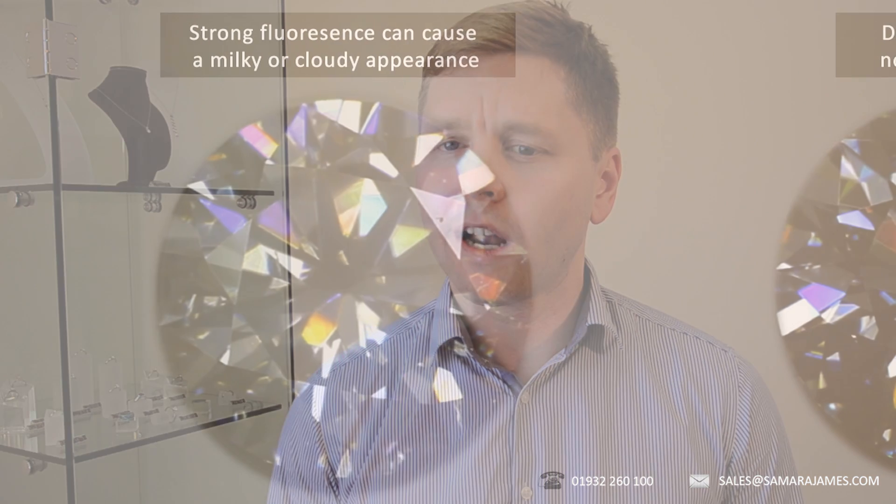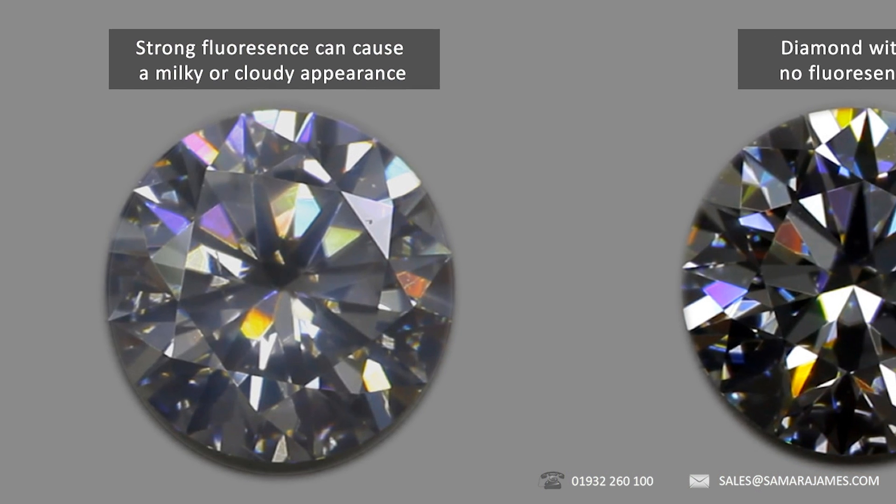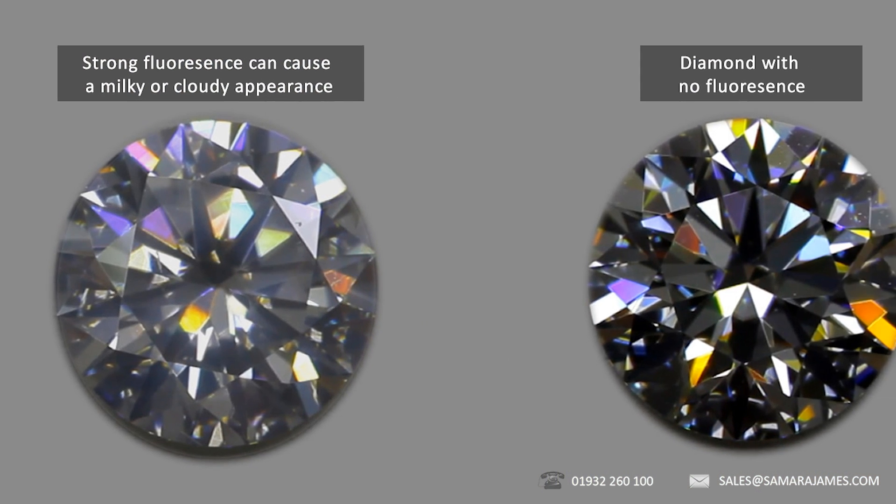High levels of fluorescence can sometimes also cause the diamond to become milky or cloudy in sunlight. This reduces both the brightness of the diamond and also the level of fire in the stone.